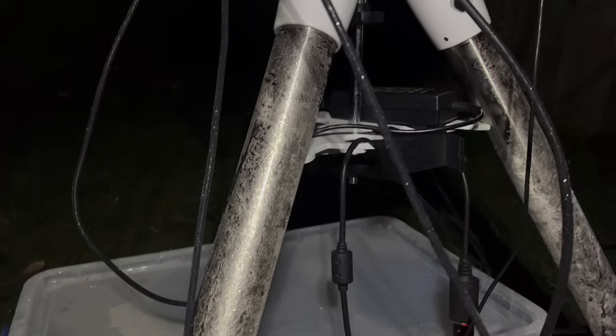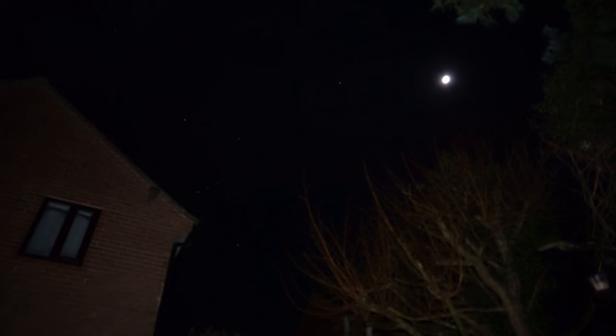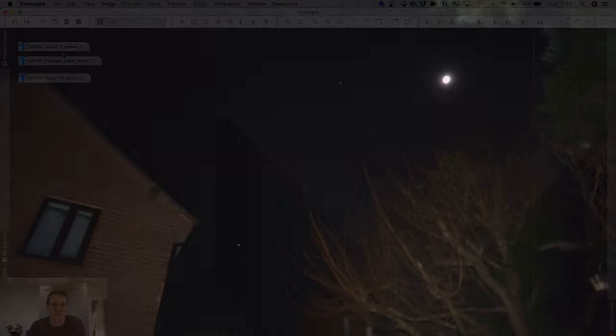I've captured about 20 subs on the sulphur filter. I'm hoping to get to about 50 and then switch to the O3. I'm just glad that high altitude cloud disappeared. I'm going to let the telescope collect data all night and I'll show you what I got at the end of the video.